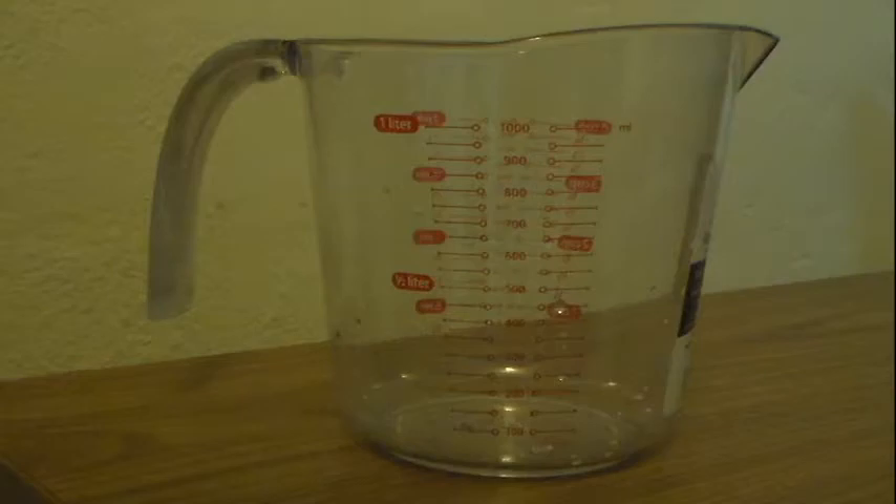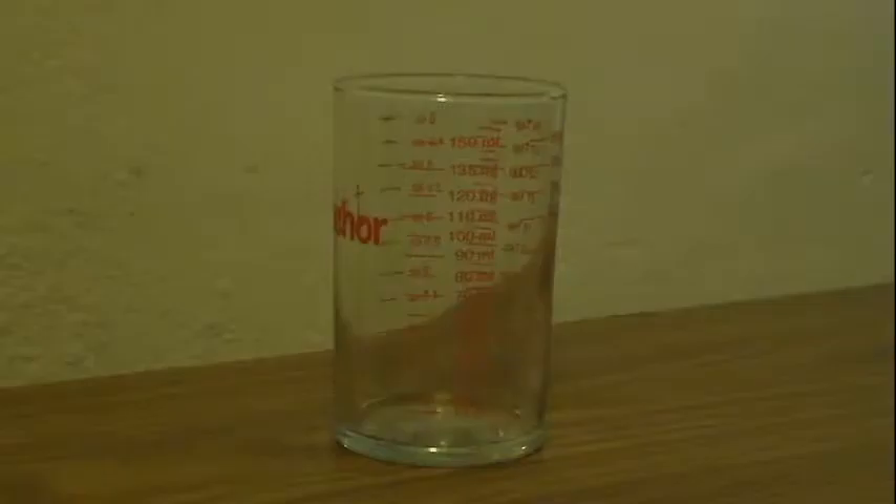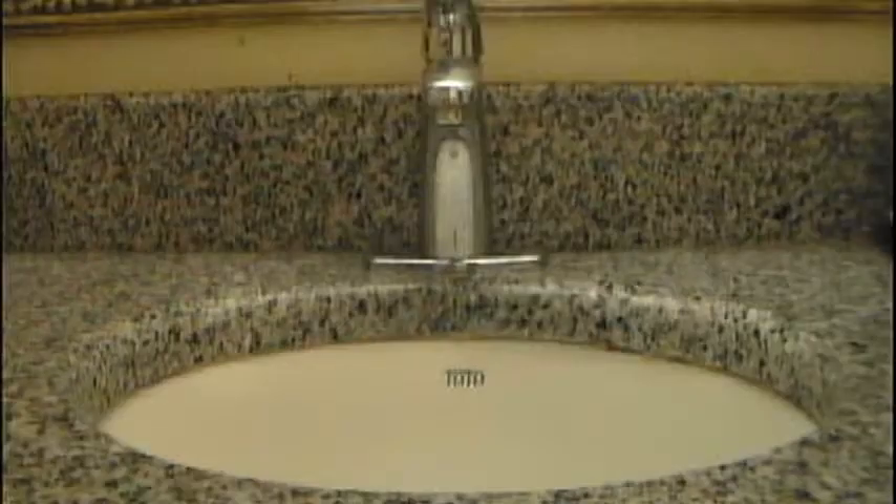You will need a one-liter measuring cup, a smaller measuring glass, and some water.